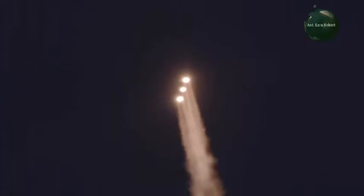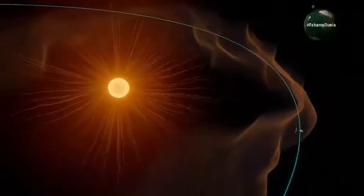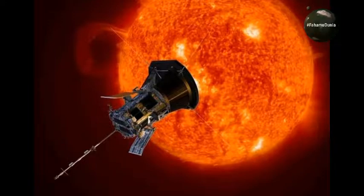Apo utentelea kufahamu vitu vingi ambavyo unahitaji kufahamu, tutajibu kutokana na maswali yako. Uriyo uliza kubitia komenti yako.